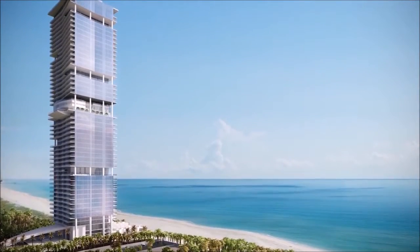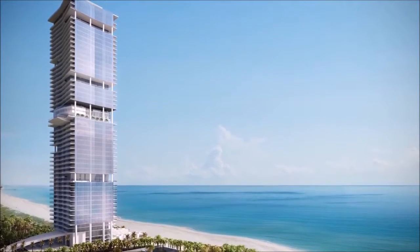We're not building Turnberry Ocean Club for just anyone. We're building it for an exceptional buyer.